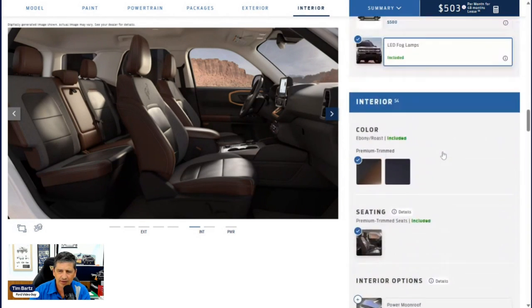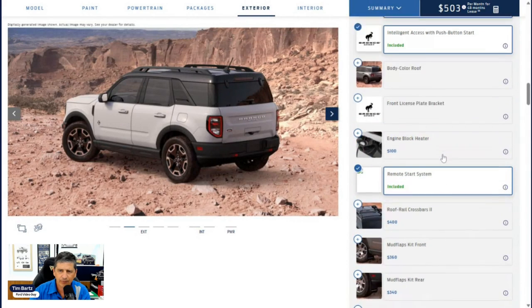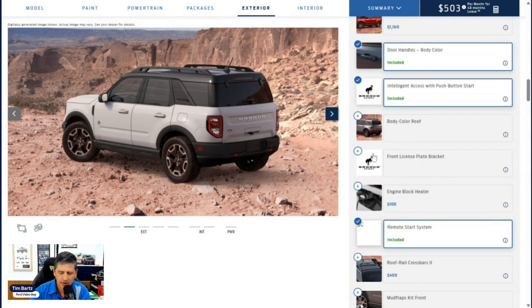A front license plate bracket — if you live in a state that requires a front license plate, it's standard equipment. If you're in a state like Kansas that doesn't require it, it's optional. If required, the dealership must put it on the vehicle at no charge to you.